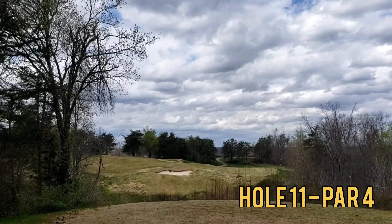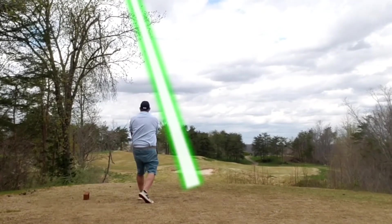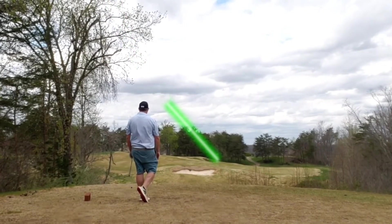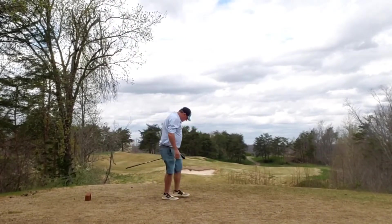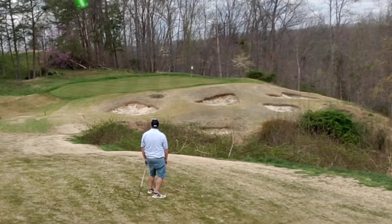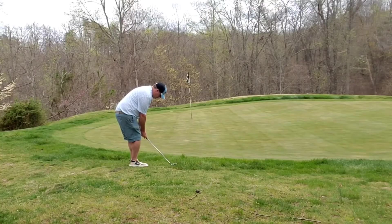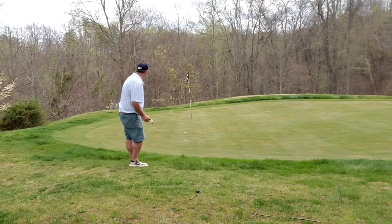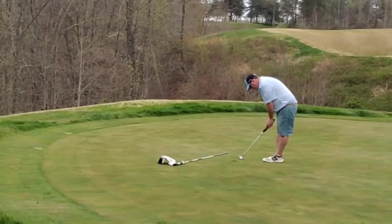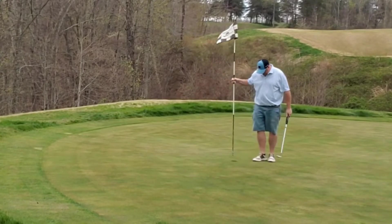Right into hole 11, par 4 — straight away, with a little bit of a ravine to carry, but not really in play off the tee. Just let that big dog eat and fly it out to the middle. It rolls all the way down to the bottom of the hill, leaving myself a wedge in. Catch this one very clean but it gets up above the green, leaving a downhill chip — a bit of a bump and run. Just trails off to the right, but leaving a tap-in par. Another great hole.